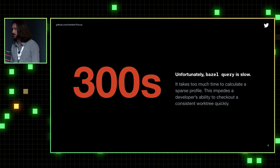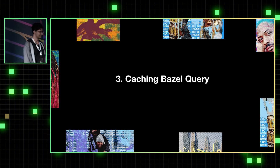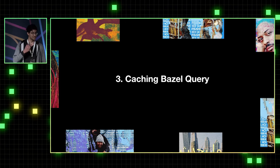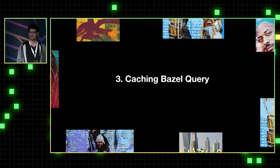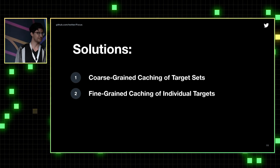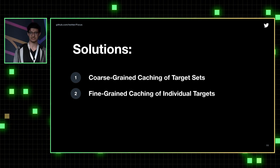Now Waleed will talk about our solution to this problem, including caching Bazel. Thanks, David. Caching Bazel Query — as David was saying, we need to cache this because five minutes to checkout is pretty much unusable. I'm going to be discussing two methods today that we use to cache Bazel Query: the first is a coarse-grained cache, and the second is a more fine-grained cache.